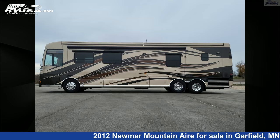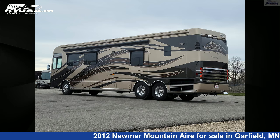This used Newmar is 42 feet 9 inches in length and features three slide outs, a bayside decor interior, and 105 gallons fresh water capacity.